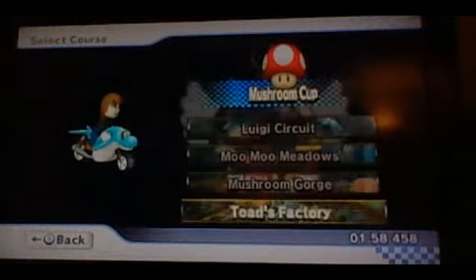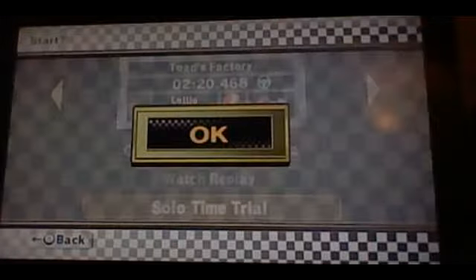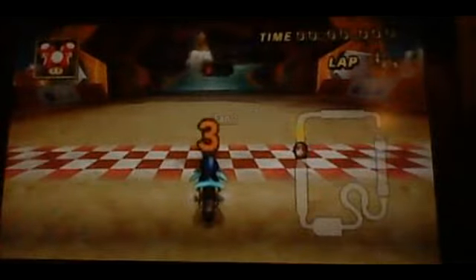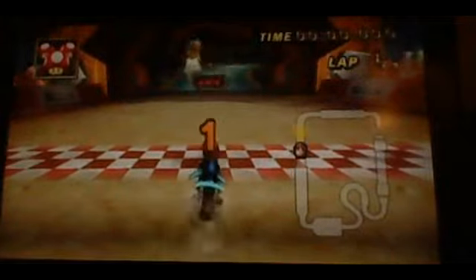That's how we start off with Toad's Factory. The reason I like Toad's Factory in Mario Kart 8 is because it's honestly a really good track. They could have loads of off-road sections and underwater sections.